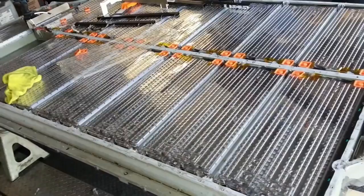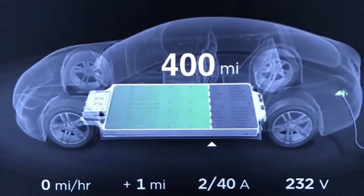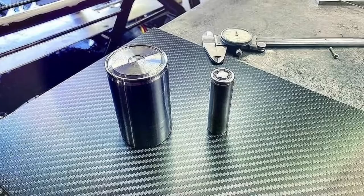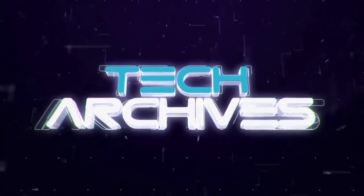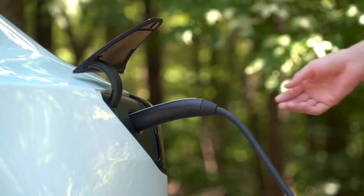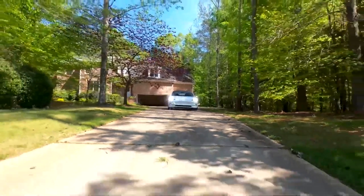When Tesla unveiled its new 4680 battery cell at last September's Battery Day event, it described the new cell as a massive breakthrough that could enable the production of a new generation of much cheaper EVs. Tesla is believed to be producing the cells on a pilot line at its Fremont plant, but is also working with battery suppliers. Panasonic and LG have both accepted the invitation to the party.